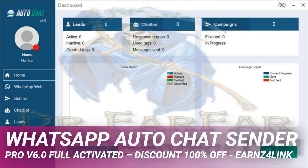WhatsApp Auto Chat Sender Pro v6.0 Full Activated. Discount 100% Off.